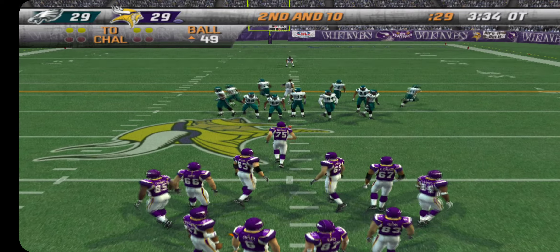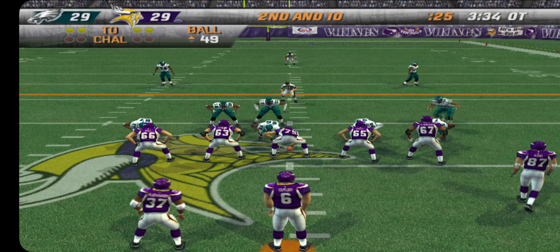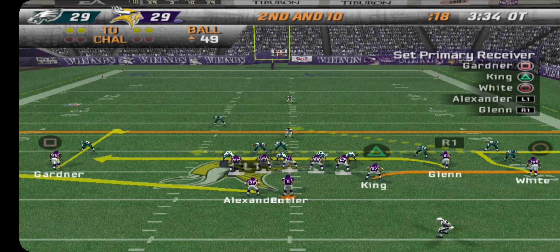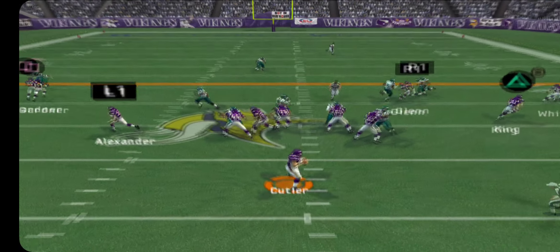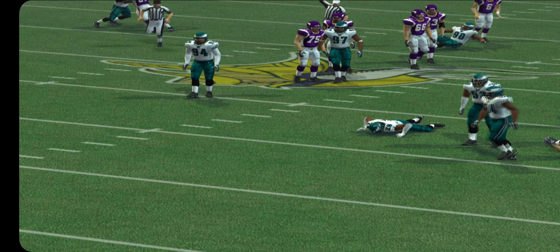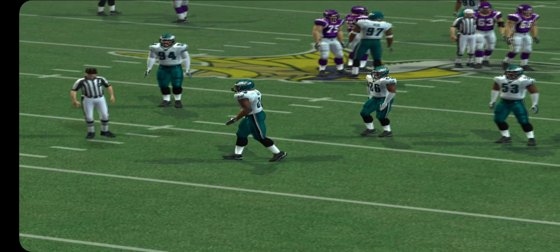Ball at about midfield, ball at the 49-yard line. Nickelback in this time. With the pass, right on target to the wide receiver. Glenn with a decent six-yard gain.